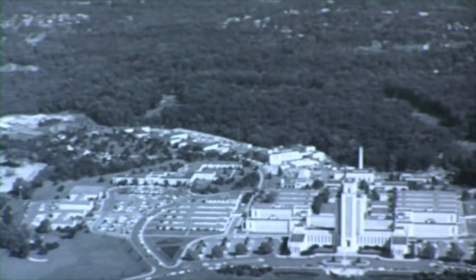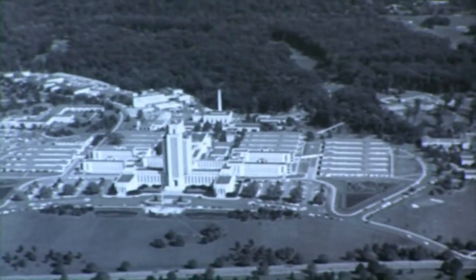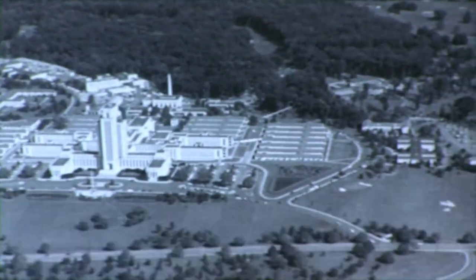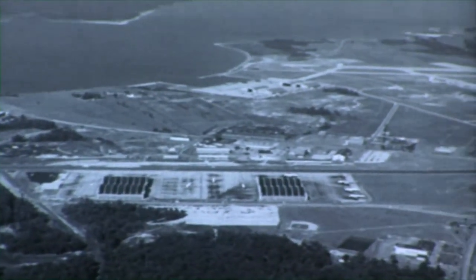Towering over Washington's suburbs in Bethesda, Maryland, is the National Naval Medical Center. To the south of Washington DC, at Patuxent, Maryland, lies the huge Naval Air Test Center.